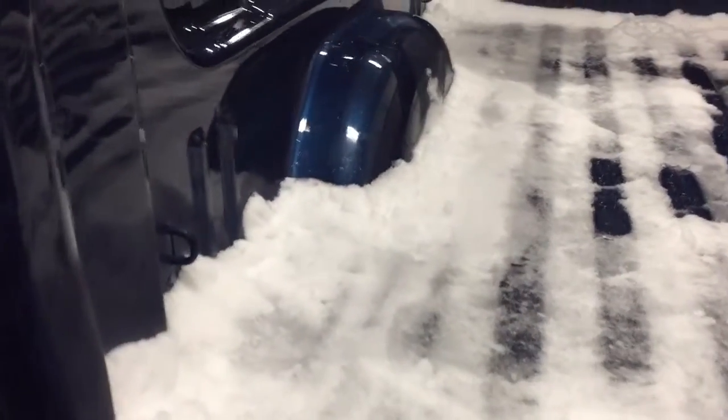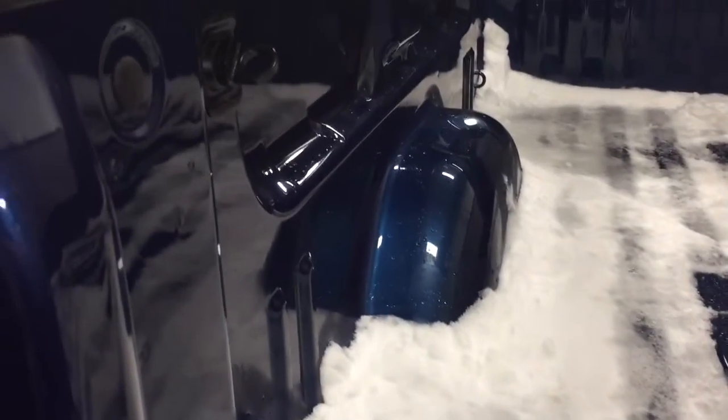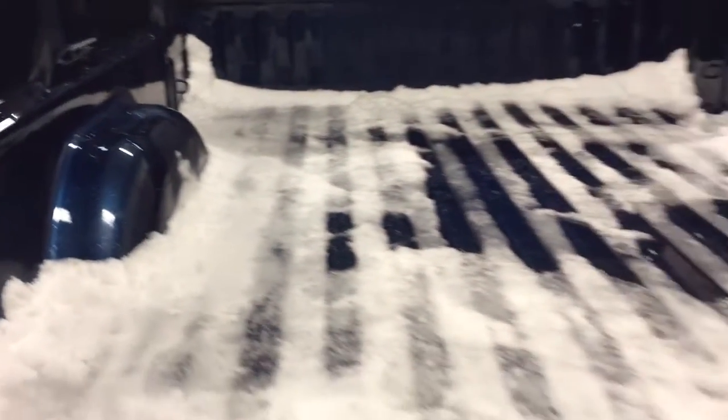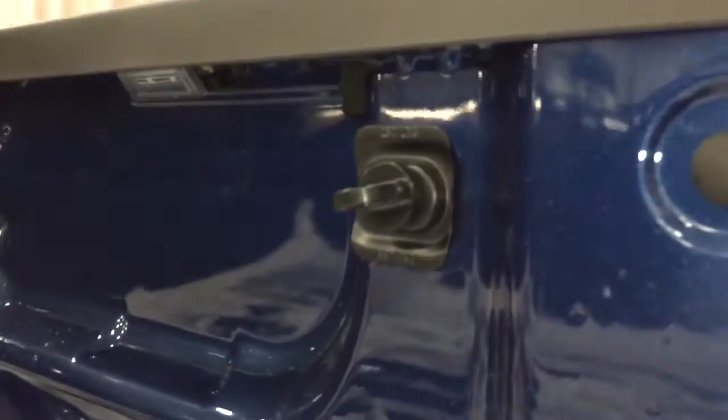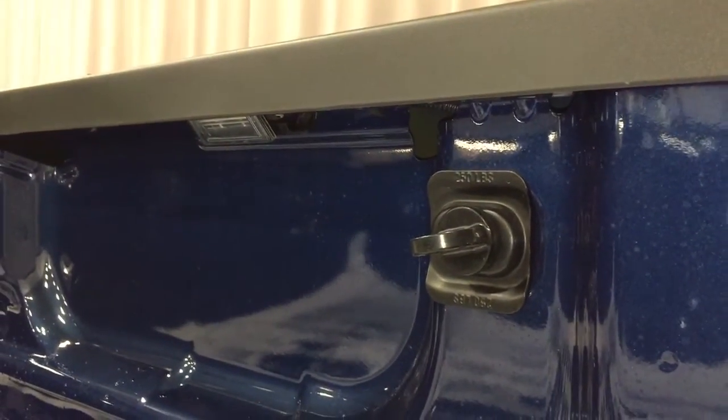Take a look at the easy lift-and-lower tailgate system — very smooth. Corner hook tie-downs are located on both sides. As you can see, there's a good amount of snow out there today, and this truck cut through it without any problems whatsoever — it was like going through butter. You've also got LED box lights here in the bed of the truck.